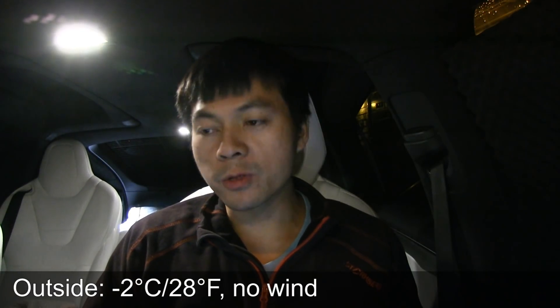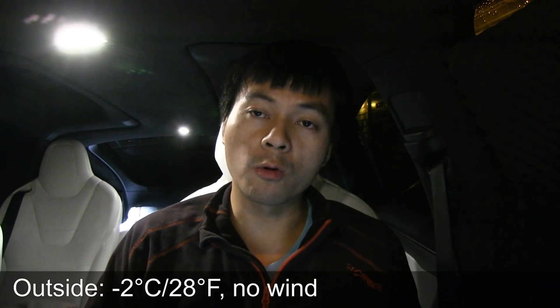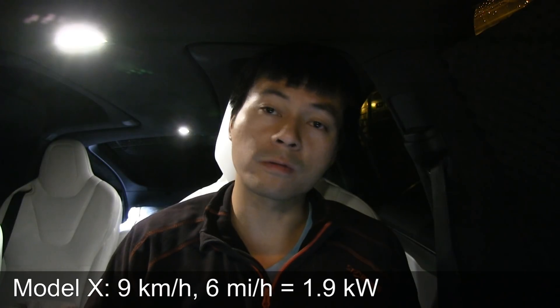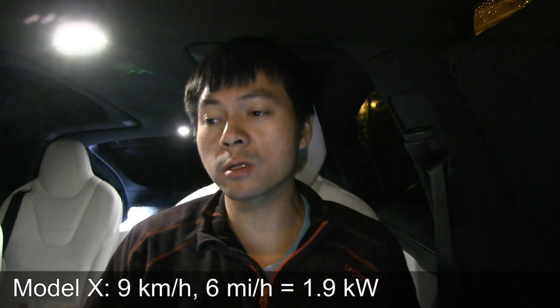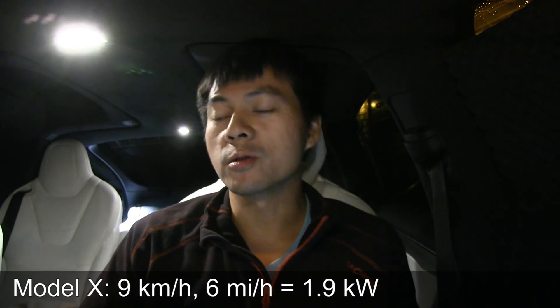I slept in the trunk — back there is the best place. So I have to have the rear heater on, and that probably consumes more compared to the Model S. Outside the temperature was around minus two degrees on average — kind of cold, but not too much wind. I measured nine kilometers per hour, or six miles per hour, during the night.